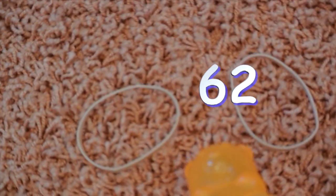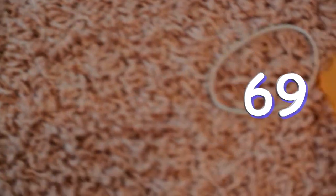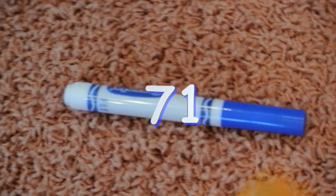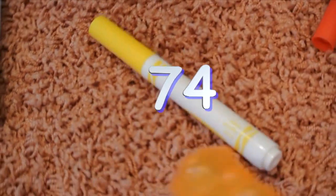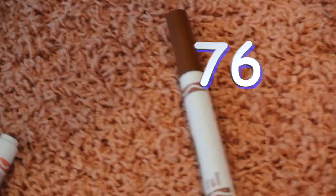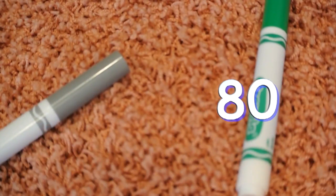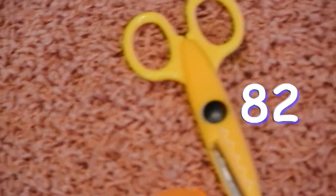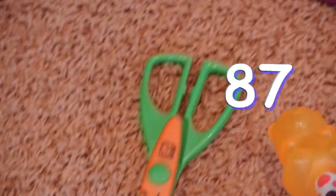61, 62, 63, 64, 65, 66, 67, 68, 69, 70, 71, 72, 73, 74, 75, 76, 77, 78, 79, 80, 81, 82, 83, 84, 85, 86, 87, 88.